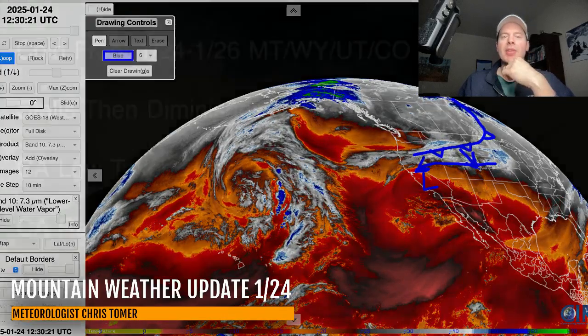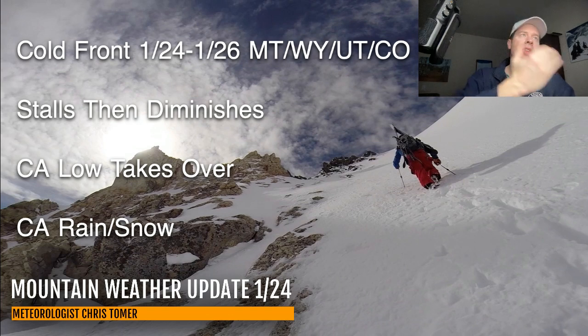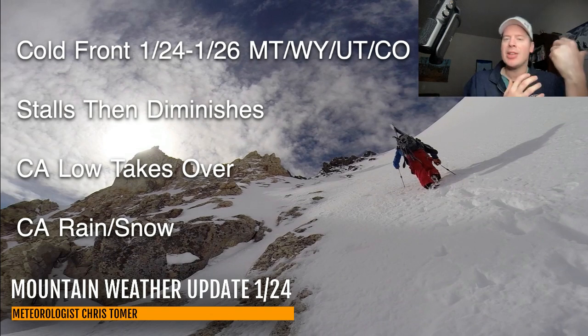Let me take you into my bullet points. Cold front today, tomorrow, and January 26th for Montana, Wyoming, Utah, and Colorado. Then it's going to stall. This has been the point of contention pretty much all week — how far south is this thing going to go, what's the trajectory? It's going to stall somewhere in the central and northern mountains of Colorado and running right over the top of the Wasatch. I've had to increase my snowfall forecast numbers for the Wasatch as a result of this.